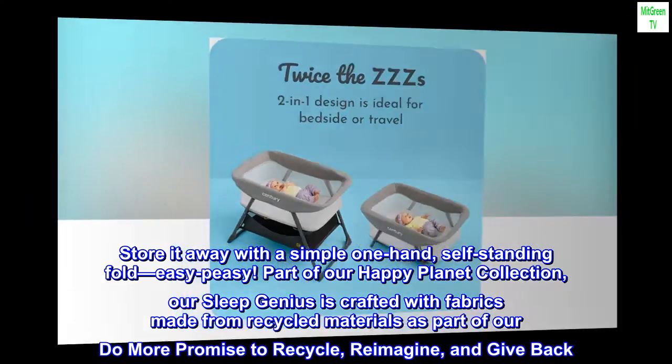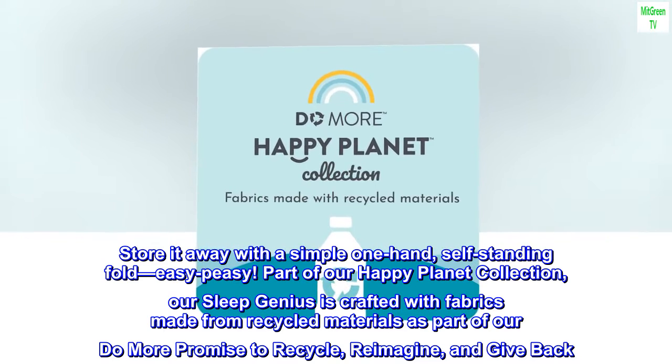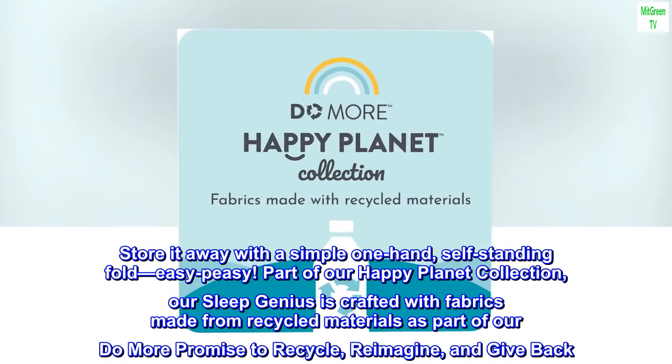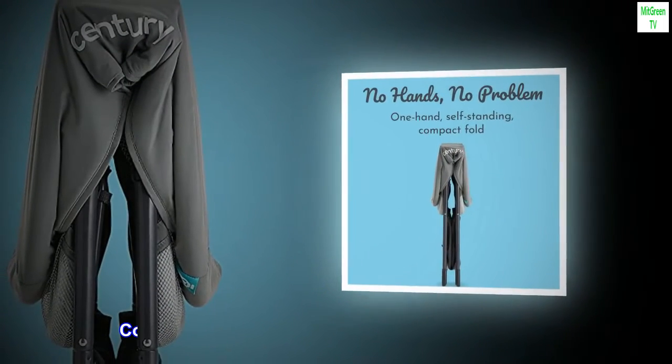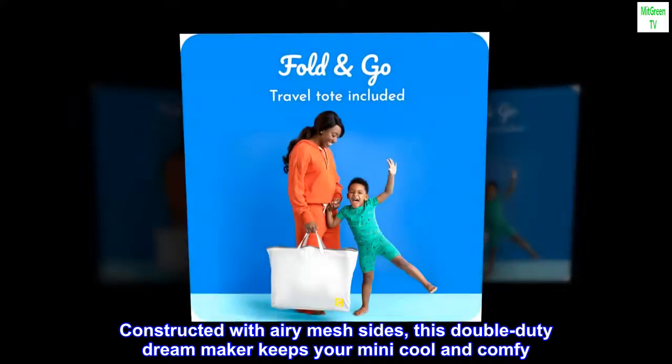Part of our Happy Planet collection, our Sleep Genius is crafted with fabrics made from recycled materials, as part of our do more promise to recycle, reimagine, and give back. Constructed with airy mesh sides, this double-duty dream maker keeps your mini cool and comfy.